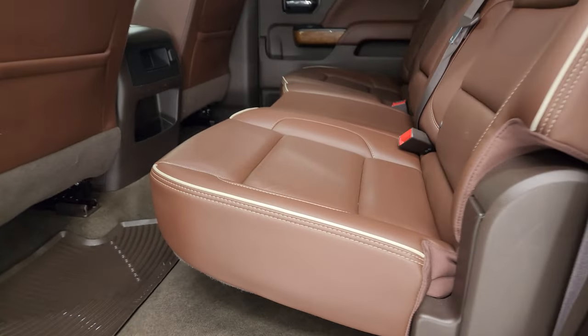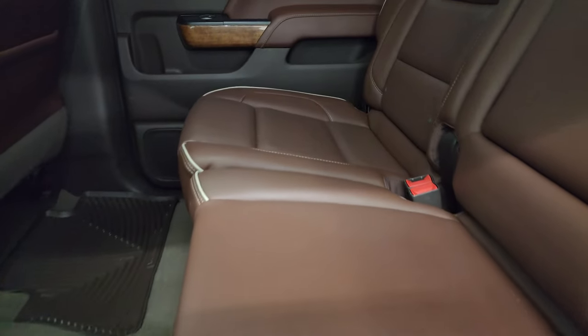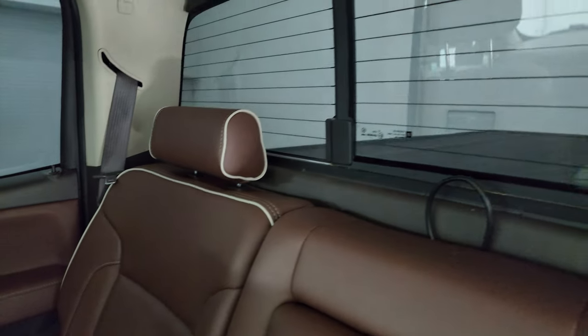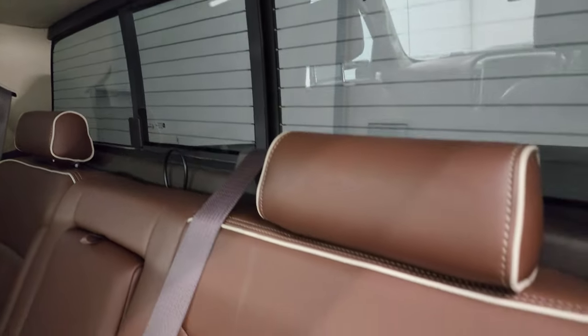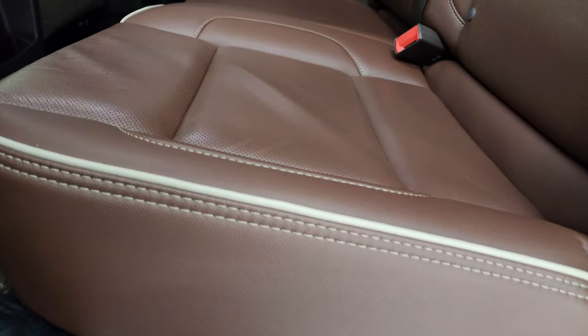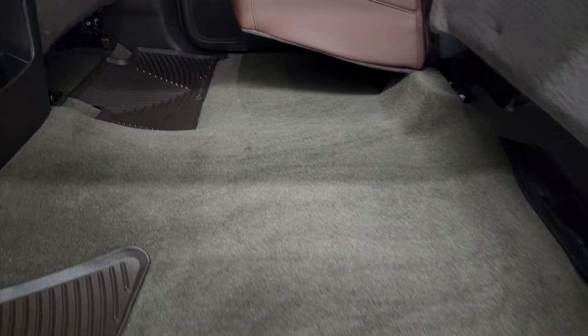Let's take a quick look at the back seats. Back seats are in fantastic condition — looks like they've never been sat in. Power sliding rear window with the built-in rear defrost. Yeah, those seats look like new. They fold up. Carpeting is very nice and clean and it does come with a nice set of WeatherTech floor mats back here.